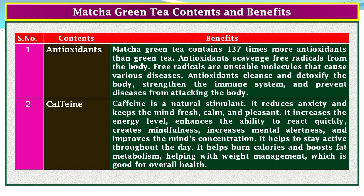Matcha green tea contains 137 times more antioxidants than green tea. Antioxidants scavenge free radicals from the body. Free radicals are unstable molecules that cause various diseases. Antioxidants cleanse and detoxify the body, strengthen the immune system, and prevent diseases from attacking the body.